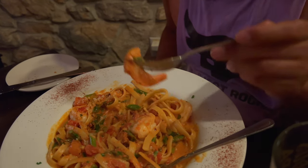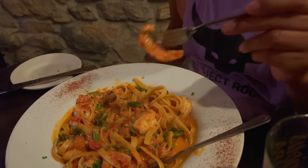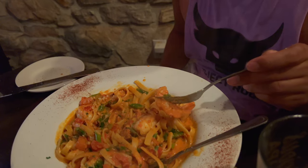Oh man, I might have to take this home. There's a lot — they give you a lot in their portion size, so that's also a heavy thumbs up. Bon appetit.